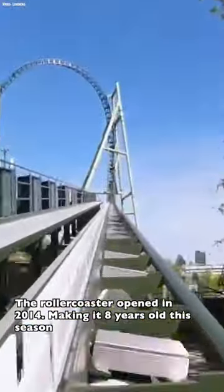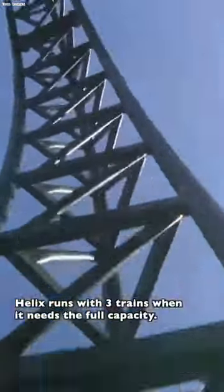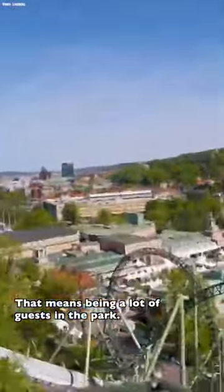The roller coaster opened in 2014, making it 8 years old this season. Helix runs with 3 trains when it needs the full capacity, which means there are a lot of guests in the park.